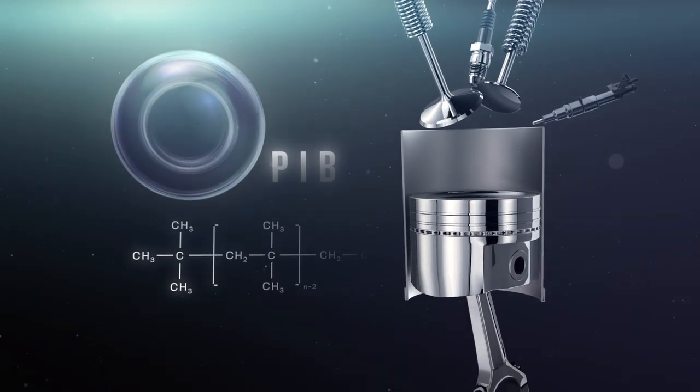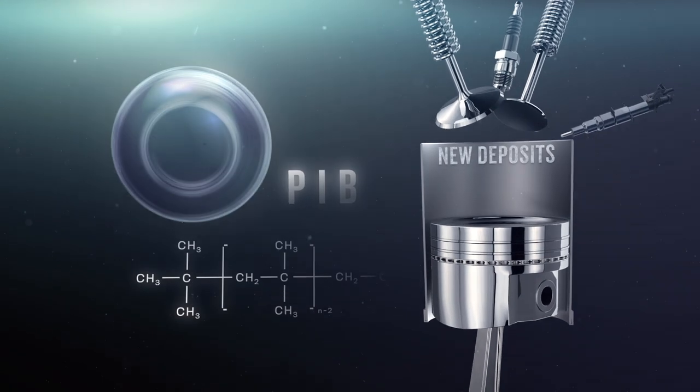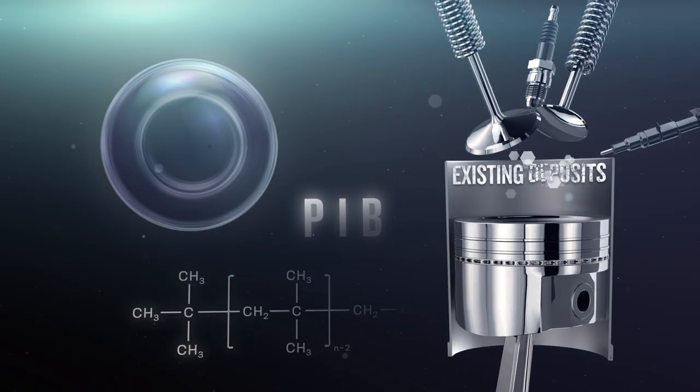Polyisobutene, PIB, is typically found in gas treatments and needs to be used with every fill-up. In high enough doses, it can prevent new carbon deposits from forming. But it isn't powerful enough to remove existing deposits.